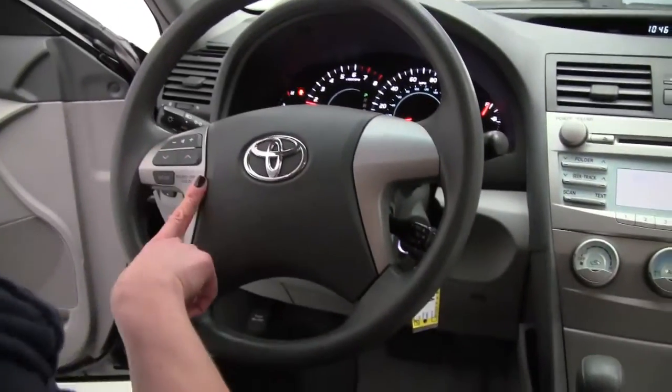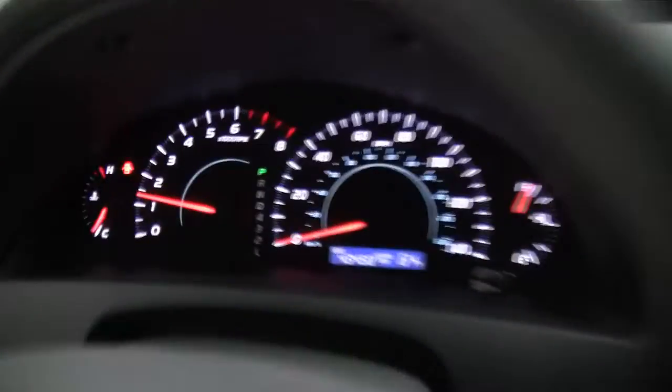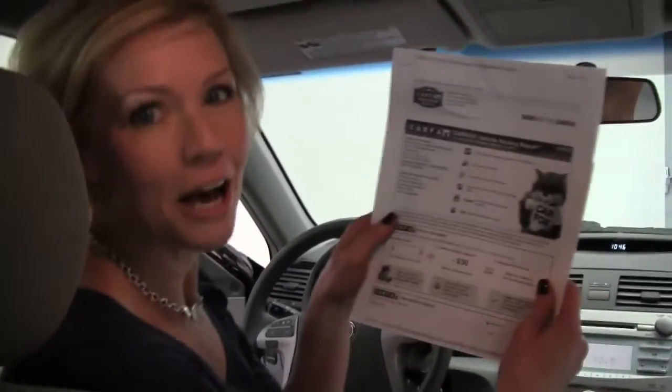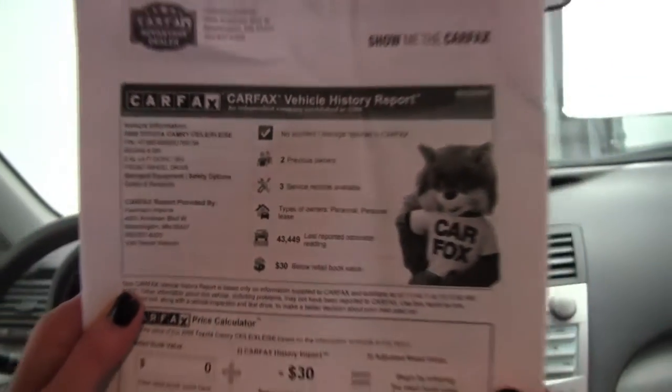Steering wheel mounted audio controls, and cruise control sitting right here behind the steering wheel. This vehicle has 43,458 miles on it. I have a copy of the Carfax for you here — no accidents, no damage, two previous owners, and service records available.